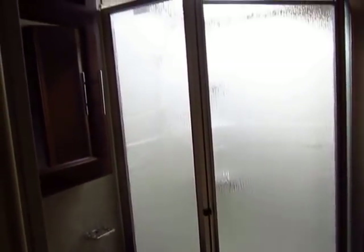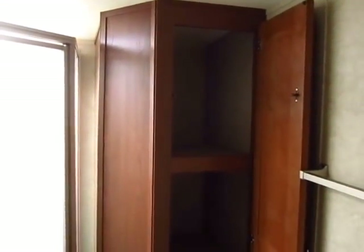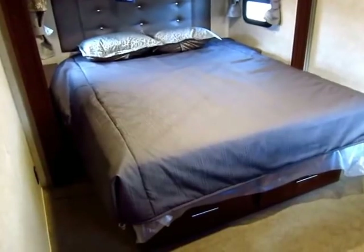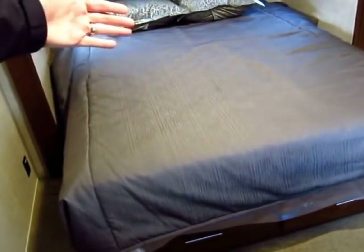The bathroom is awesome. You have a standing fifth-wheel-style shower — not a cheap travel trailer tub — and a full-size Fantastic Breeze fan with a MaxAir vent fan cover built on right from the factory. Very few trailers do that. You also have a huge linen cabinet in here for beach towels and such — most RV bathrooms simply don't offer that.